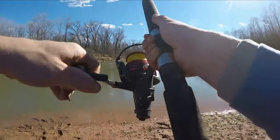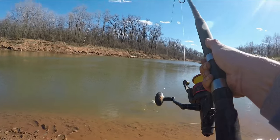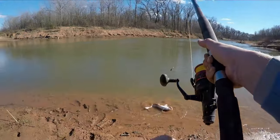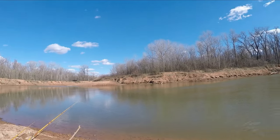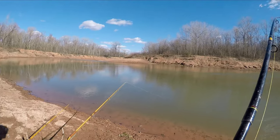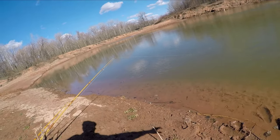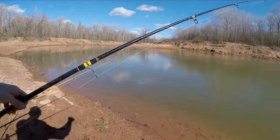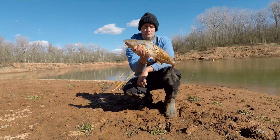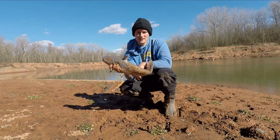We've been here eight minutes and gotten tons of bites. Another small blue, but the action I'll take — absolutely. Second blue of the day, right on. We've been here with baits in the water about 15 minutes.